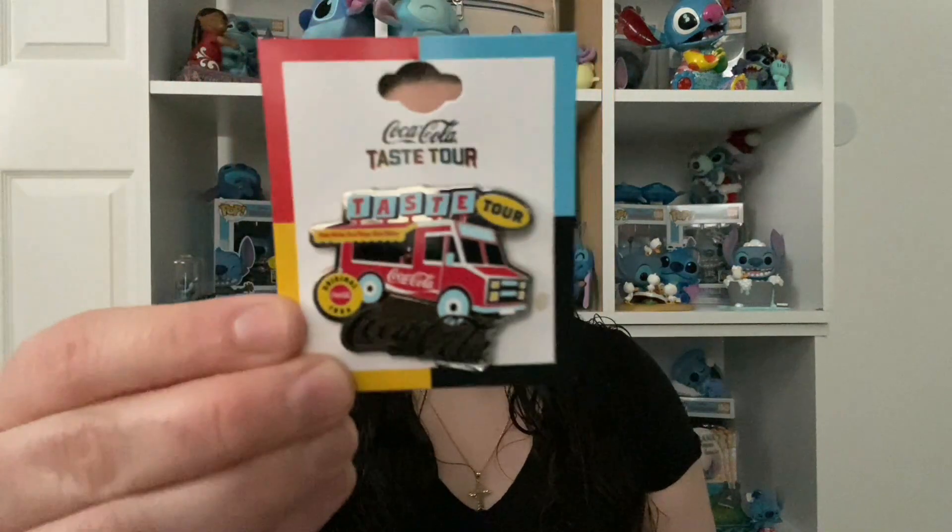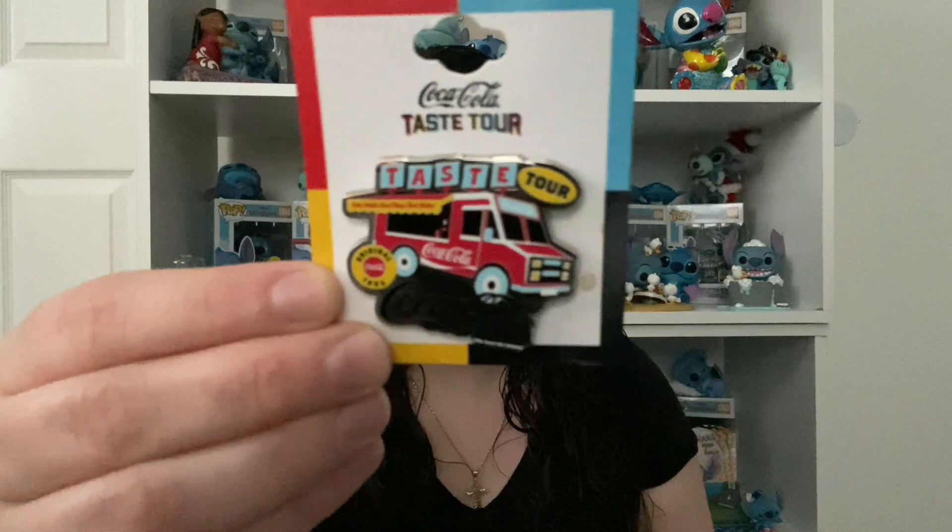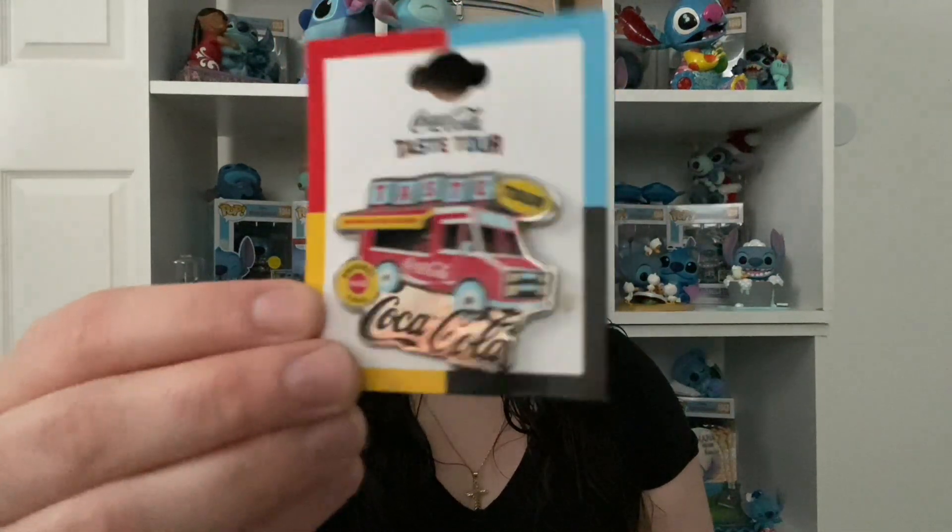First off, I have a Coca-Cola pin collection and I got this one to add to the collection. They had so many things I wanted there but I tried to control myself.